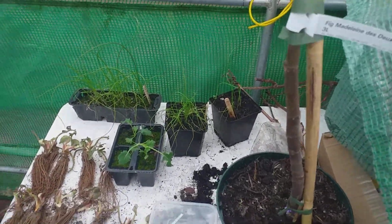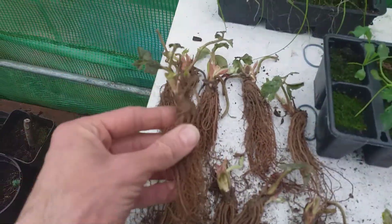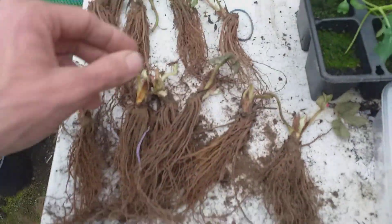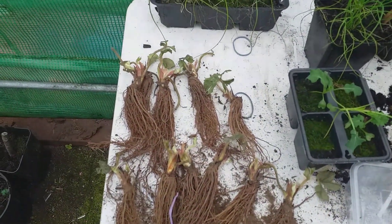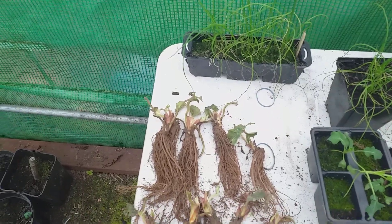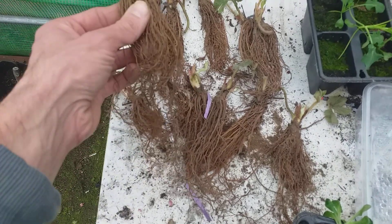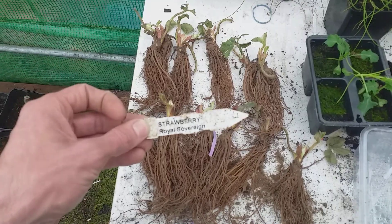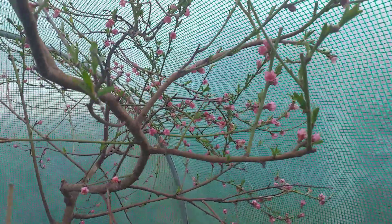Here I have some strawberry runners, variety Royal Sovereign. These came from Pomona Fruits — there are 11 here; it was meant to be 10 but 11 arrived, so I won't complain about that. They're looking very good with nice roots on the runners, so going to get those planted up today.